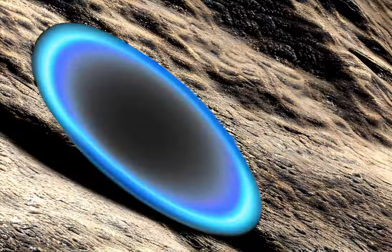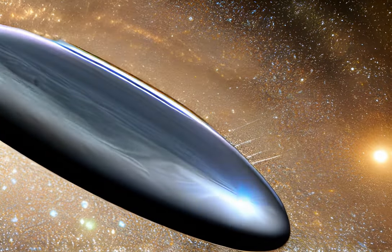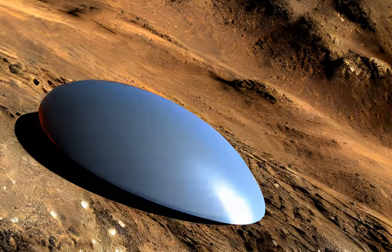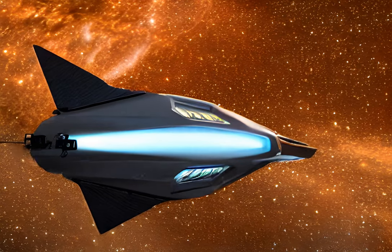That's where the DART mission comes in. DART stands for Double Asteroid Redirection Test, and it's a mission that aims to test whether we can nudge an asteroid off course to avoid a collision. The target for this mission is the asteroid Dimorphos, which is orbiting around Didymos.